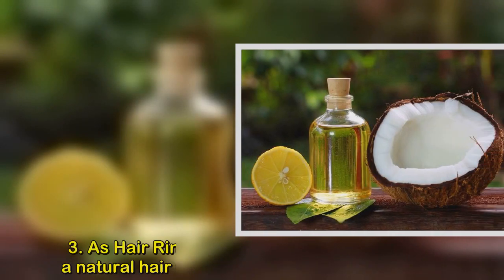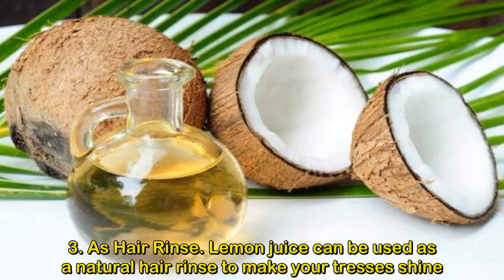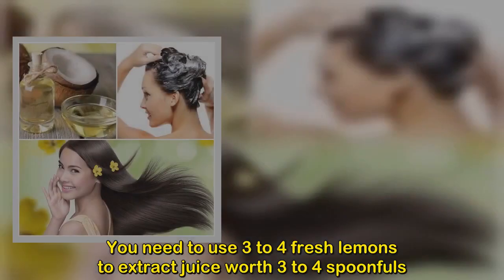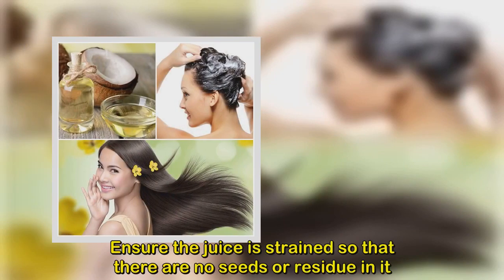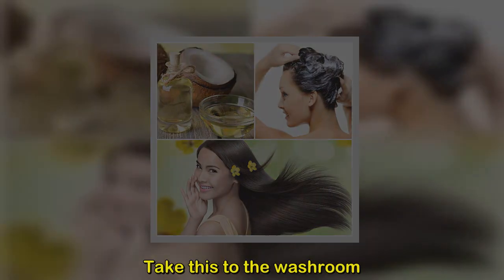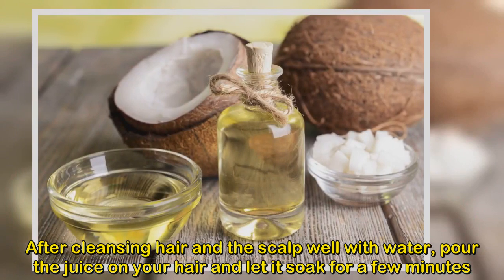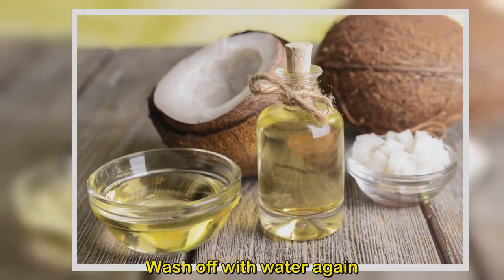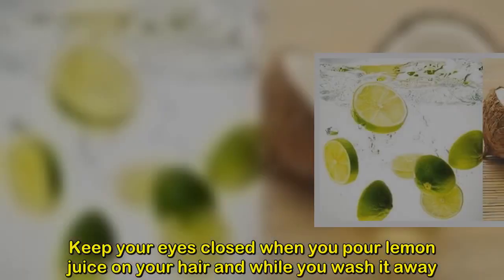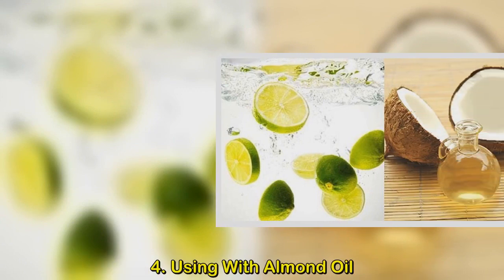Method 3: Using lemon juice as a hair rinse. Lemon juice can be used as a natural hair rinse to make your tresses shine. Use 3 to 4 fresh lemons to extract 3 to 4 spoonfuls of juice, ensuring it is strained with no seeds or residue. After cleansing your hair and scalp with water, pour the juice on your hair, let it soak for a few minutes, then wash off with water. Keep your eyes closed throughout. Use this once a week.